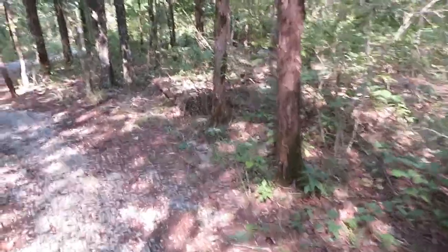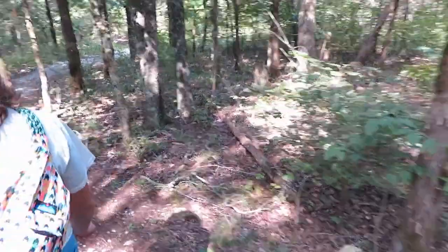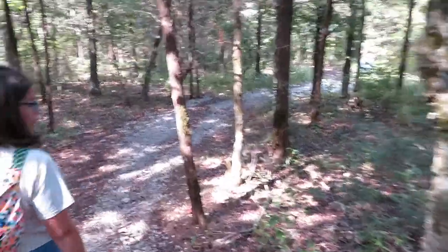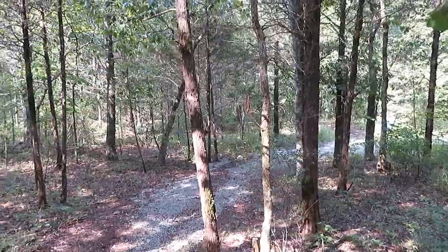Somebody has spotted a rattlesnake on this trail. I've never spotted it, but — wait, all right, stop! Hang on, I gotta go back and get something. So I just found out someone has seen a rattlesnake on this trail, and for some reason we're still on it.